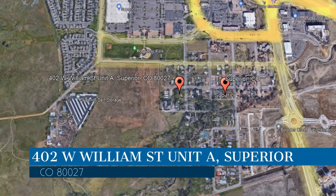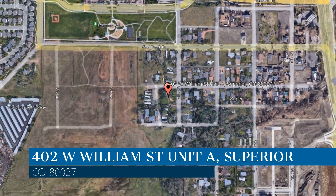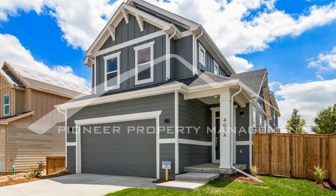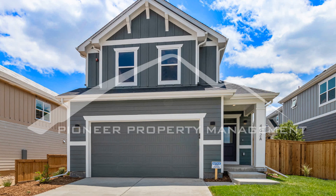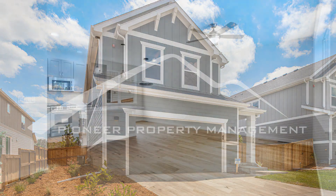This property is located at the address on your screen. We are Pioneer Property Management, a leader in Superior Property Management. This is a great opportunity to live in a newly built home in Superior, Colorado, following the Marshall Fires, just minutes from acres and acres of open-spaced land and lots of beautiful views of the mountains.